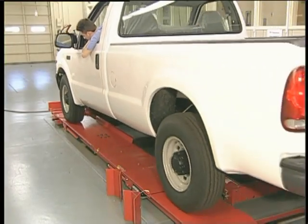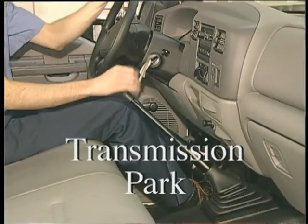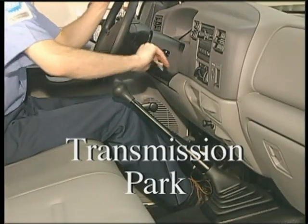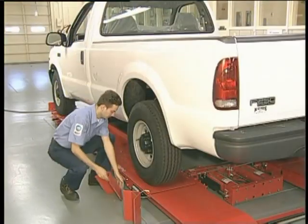With the vehicle set on the alignment rack according to the manufacturer's guidelines, place the transmission in park, set the parking brakes, and chalk the wheels.